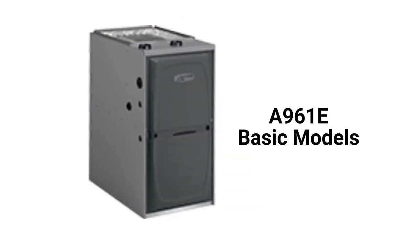The A961E model is a better choice in the basic category as it has a higher 96% AFUE efficiency and uses the more durable stainless steel primary heat exchanger.